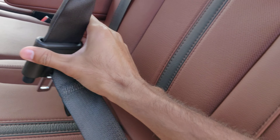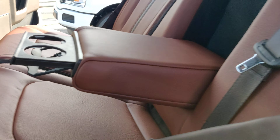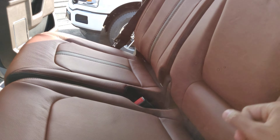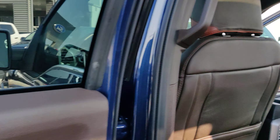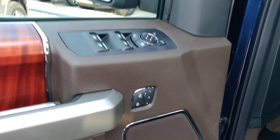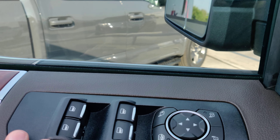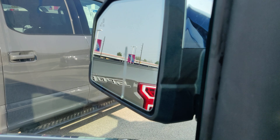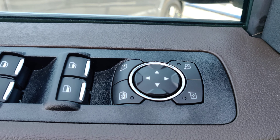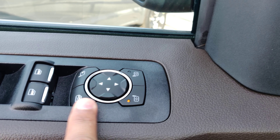These seatbelts have airbags in them — inflatable belt. You've got driver memory, your window controls here, this one's for folding the mirrors, window lock, and you can control each left and right mirror for adjustments.